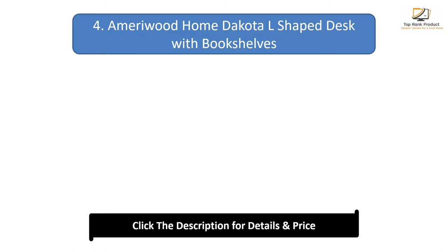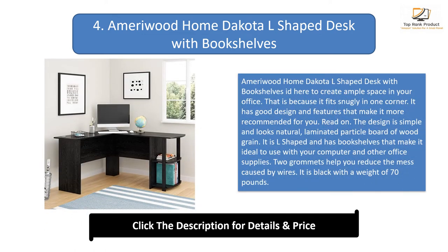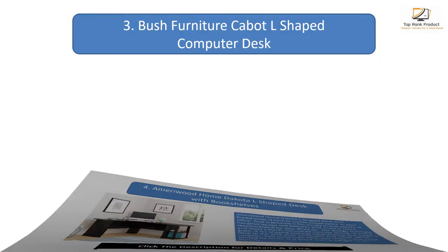Number 4: Ameriwood Home Dakota L-Shaped Desk with Bookshelves. This desk creates ample space in your office because it fits snugly in one corner. The design is simple and looks natural with a laminated particle board wood grain finish. It is L-shaped and has bookshelves, making it ideal for use with your computer and other office supplies. Two grommets help reduce the mess caused by wires. It is black and weighs 70 pounds.